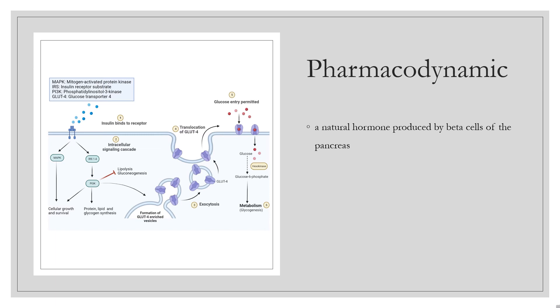Insulin detemir is a long-acting insulin analog with a flat and predictable action profile. It mimics the basal insulin levels in diabetic individuals. The onset of action is 1–2 hours and its duration of action is up to 24 hours. Interestingly, it has a low affinity — approximately 30% — for the insulin receptor compared to human insulin.